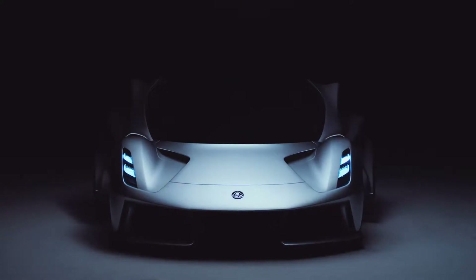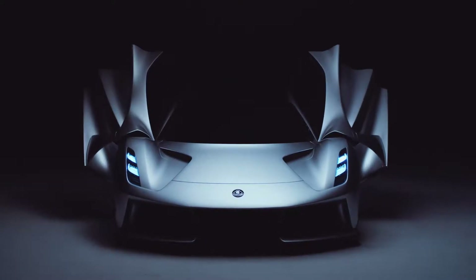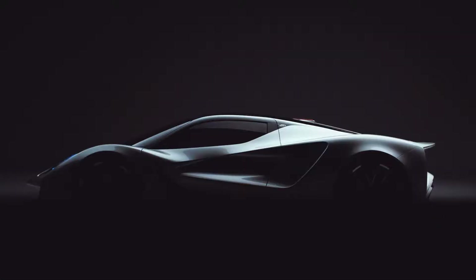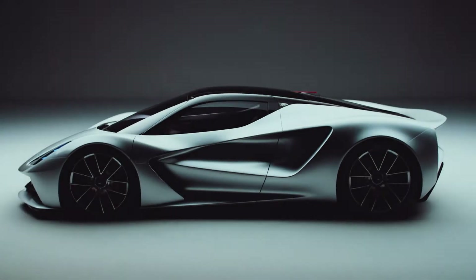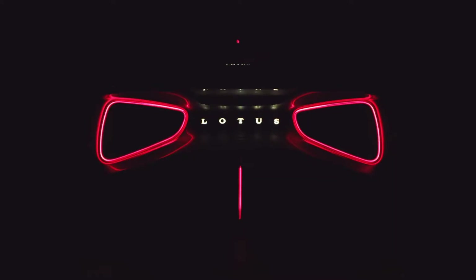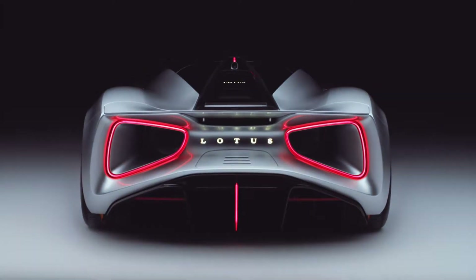The stunning design also comes with a stunning price tag. After all, it's a hypercar and they're only making 130 of them, but it's going to cost you 2.1 million dollars to add to your collection. The deposit alone is over 310 thousand dollars, but production is scheduled for 2020 so you have some time to save.